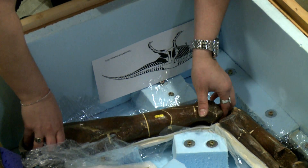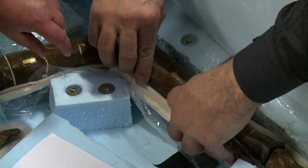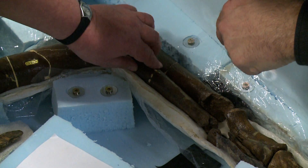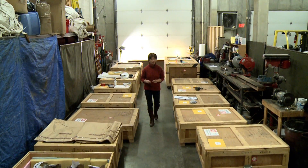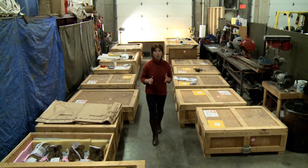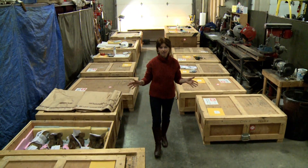Although the bones have survived the movements of time and geology, no chances are being taken with their next journey. It's taken the best part of a week to get to this stage — hundreds of T-Rex bones, some of them just tiny fragments, all individually wrapped and ready for shipping.